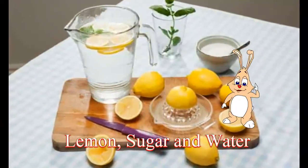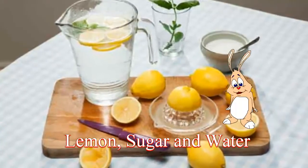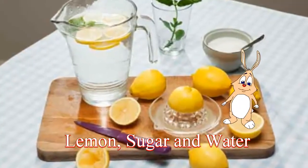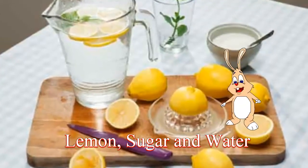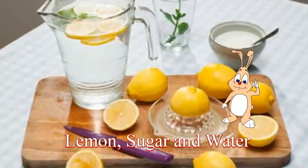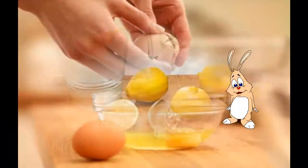It will reduce or stop the growth of new hair on the face. Take 2 lemons and squeeze them to collect the juice in a bowl. Add some water and sugar to it and stir till the mixture becomes a thin paste. Once the paste is ready, apply it all over your upper lip and let it dry for 10 to 15 minutes. You may then wash it off gently with water.